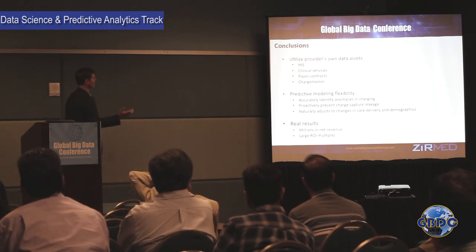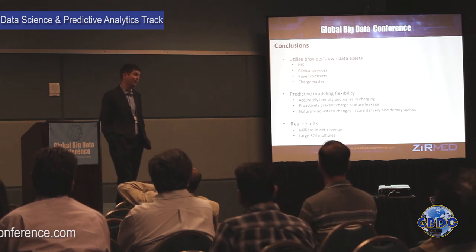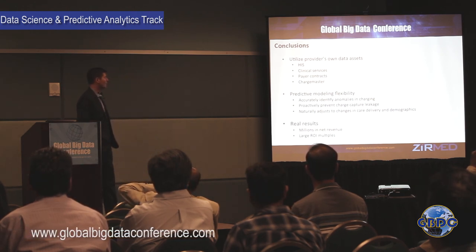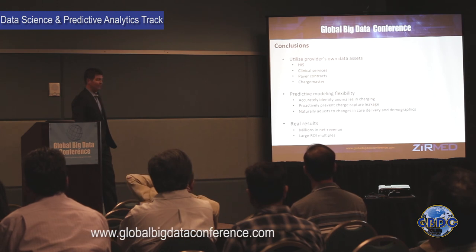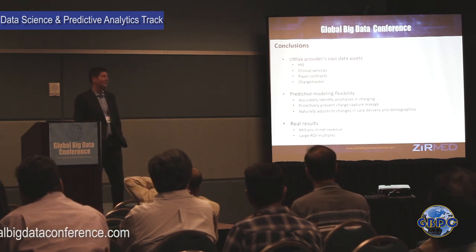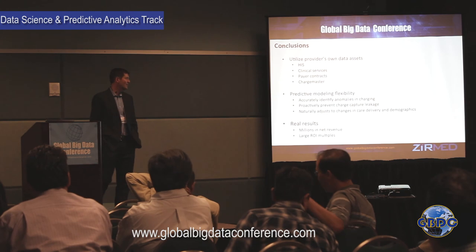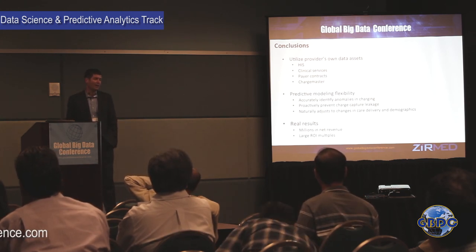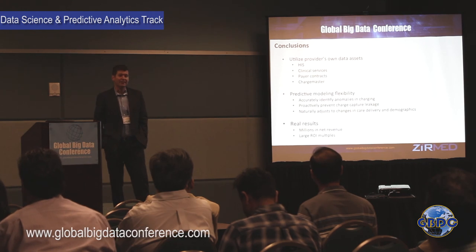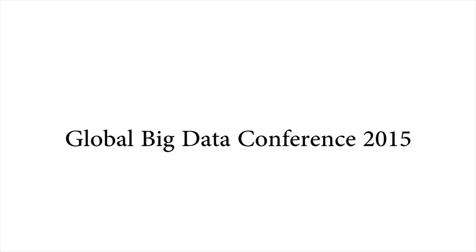To wrap up: providers collect a lot of their own data, and most of it just sits there, used only to produce claims. We take that data and analyze it to look for anomalies around charging, to be smarter about managing the self-pay population, and to handle denials. Because we use data as the main information source, this naturally adjusts to changes in care delivery and patient demographics. With these two case studies, we're seeing millions in net revenue and typically five-to-one to twelve-to-one ROI with our clients.